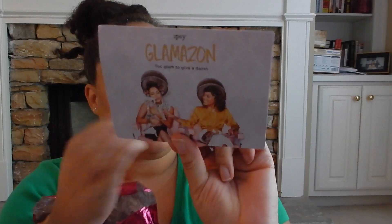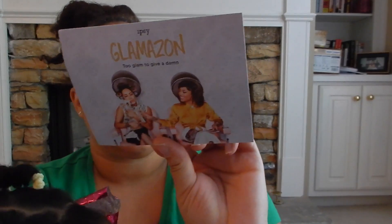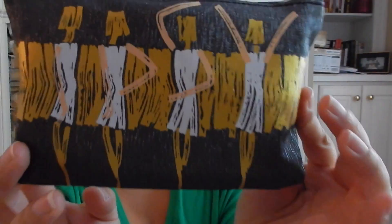The first thing I see is the Ipsy Glamazon 'Too Glam to Give a Damn' bag. There was a little postcard in here with Ipsy information on the back. And this is the bag — oh, fancy! I'll go ahead and open it up.